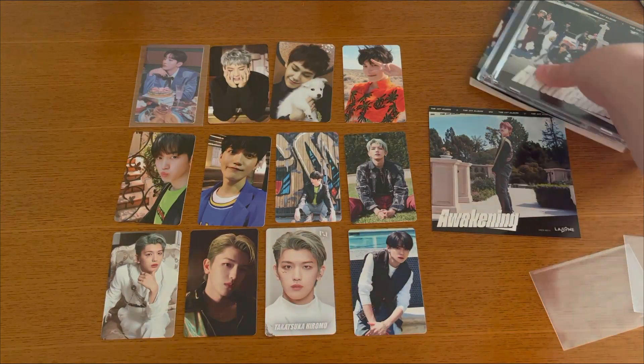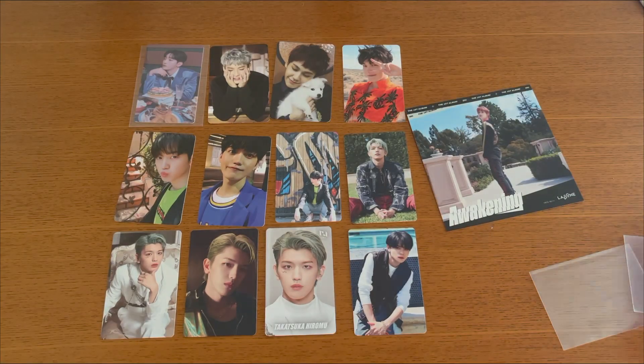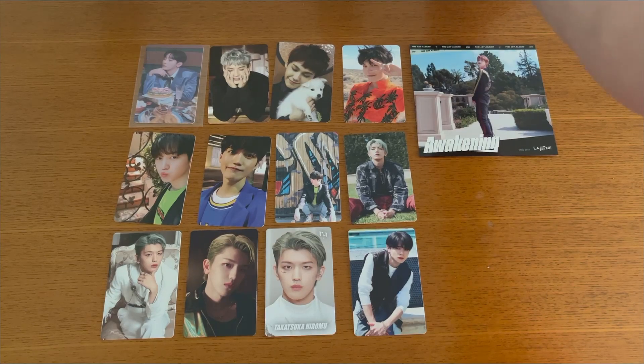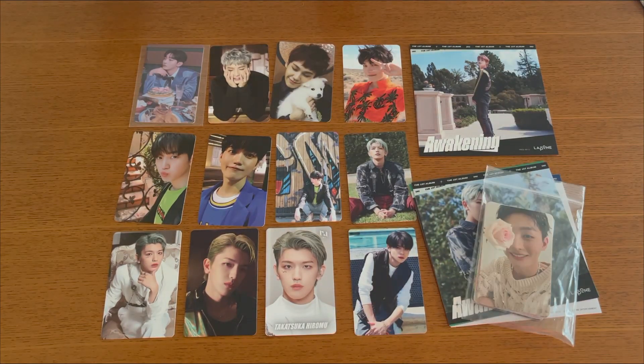So yeah, this is definitely a relatively small haul but I'm really excited for everything I got. I'm going to take some time and put all my individual cards back in the frame. I'm really happy with everything I purchased. Thank you so much for watching — please stay tuned for the photocard sorting video coming next. Bye!